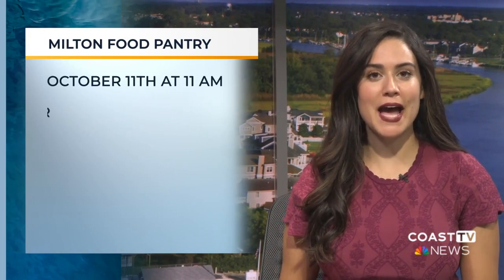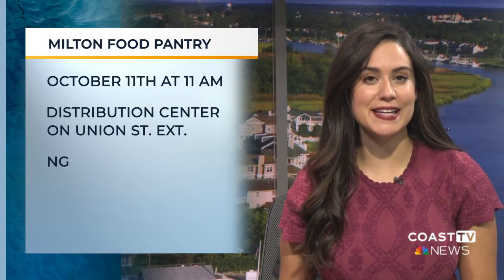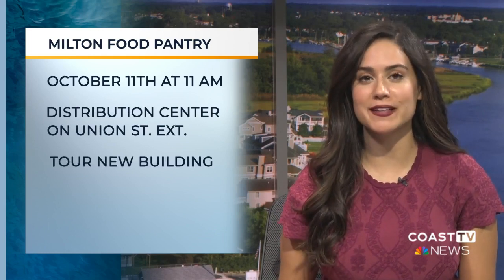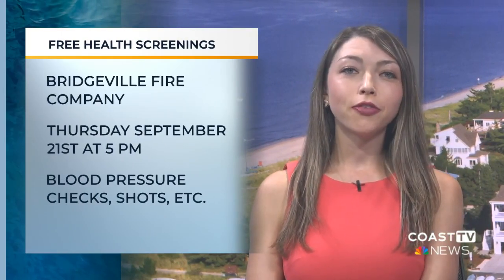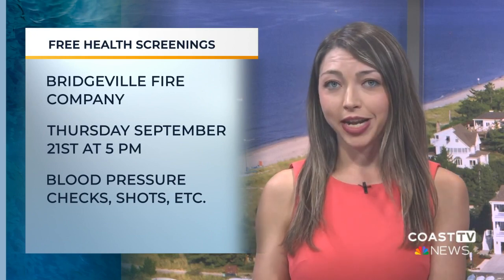The Milton Community Food Pantry is hosting a ribbon-cutting ceremony for its new distribution center. It'll be held Wednesday, October 11th at 11 a.m. at the new distribution center on Union Street Extended, and will feature a tour of the new building. The town of Bridgeville is hosting a free event to give people in the community health screenings. It takes place at the Bridgeville Volunteer Fire Company and will be held Thursday, September 21st at 5 p.m. The event includes free blood pressure checks, vision screenings, dental screenings, flu shots, and more.